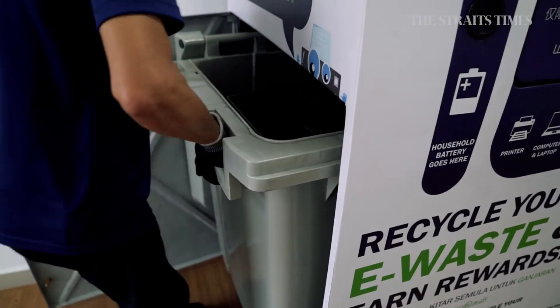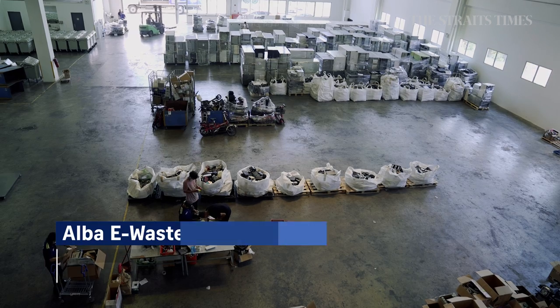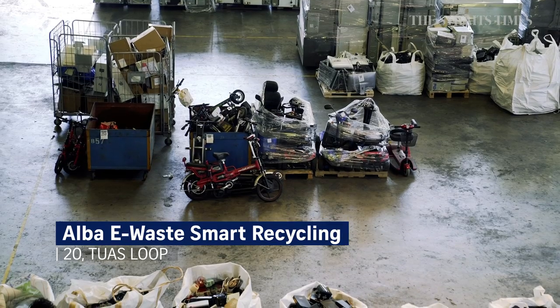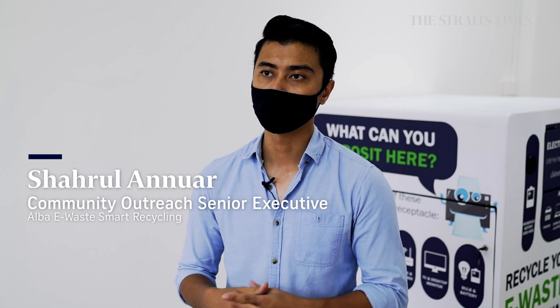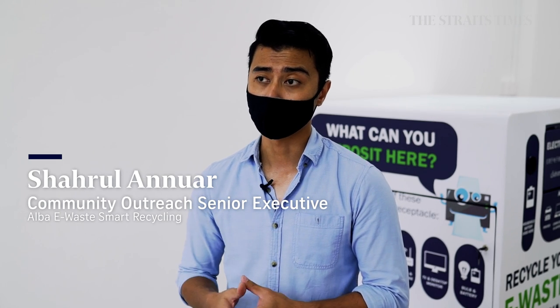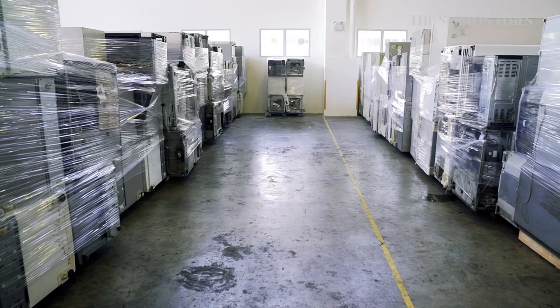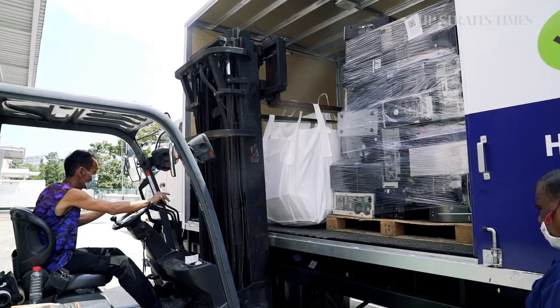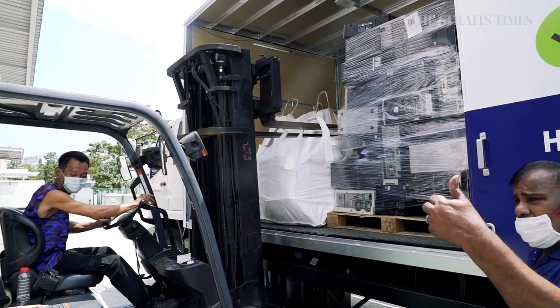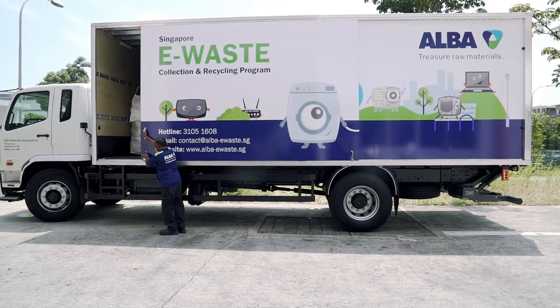When each bin is full, it is collected by Alba e-waste Smart Recycling, who take the contents for sorting at its facility in Tuas. Once collected from the many different avenues, it comes to their sorting hub where it is sorted based on material types. For example, TVs will be grouped together, and laptops will all be in the laptop pile. Once they have about five pallets, it is then sent to one of their approved recyclers, which has already passed their stringent auditing.